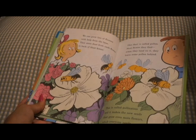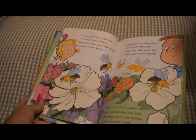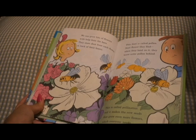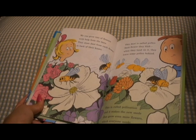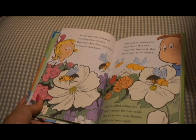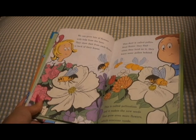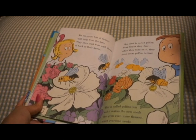She can grow lots of flowers with the help from bees. They store dust from each flower in the backs of their knees. This dust is called pollen. Next flower they find, when they land on it, they leave some pollen behind. This is called pollination, and it makes the new seeds that grow even more flowers, which everyone needs.